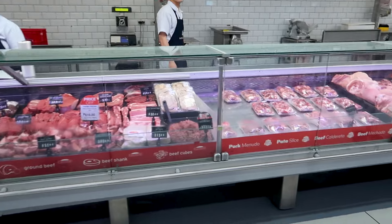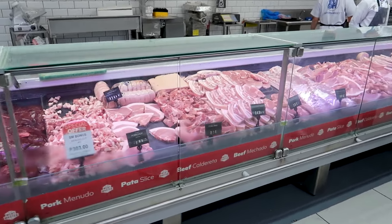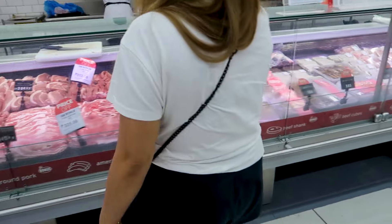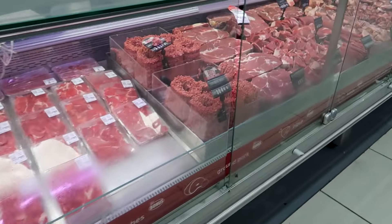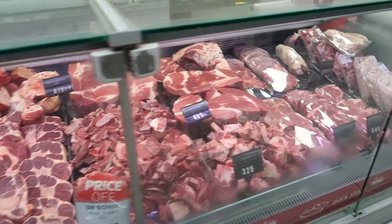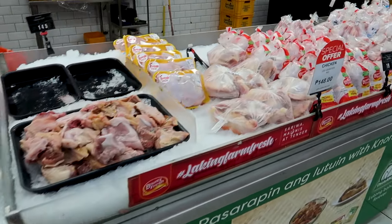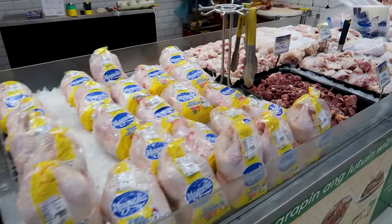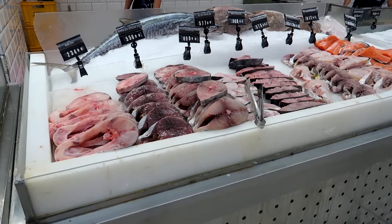Here is the meat section. There is some beef, pork, chicken, and fish — actually a lot of options. The beef looks a bit different to me. Here is the beef — you can see. Here is the chicken; it's self-service, you can just get it and put whatever you want. There are some discounted products. And here is the fish section — you can check the prices as well.